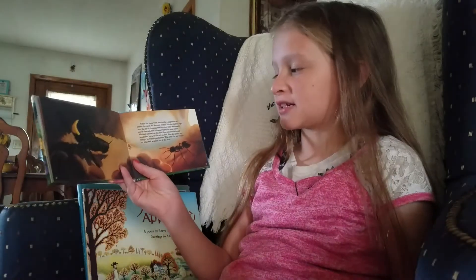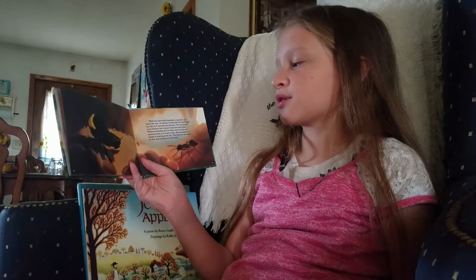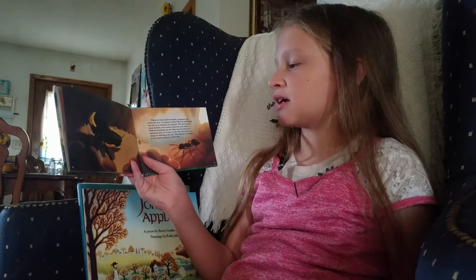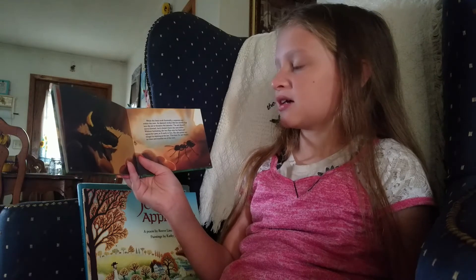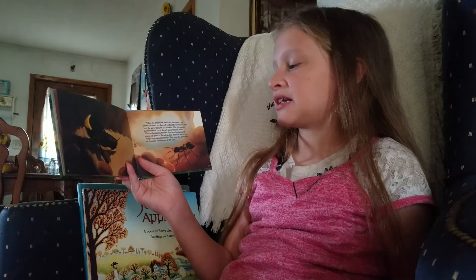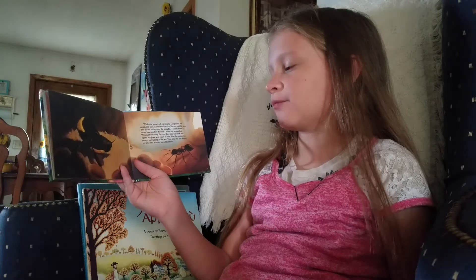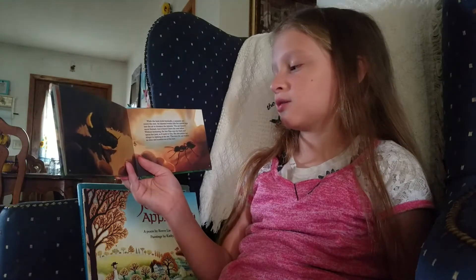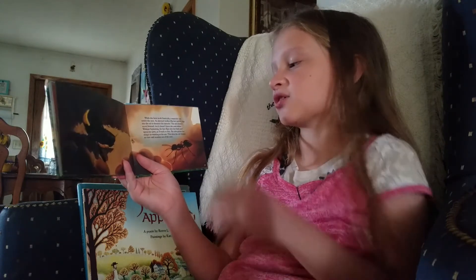While the bees work frantically, a carpenter ant enters the nest. An alarmed worker lifts her middle legs into the air to threaten the intruder. The ant doesn't move forwards, but it doesn't leave the nest either. Without hesitating, the bee flips onto her back, opens her jaws as if ready to bite, and points her stinger in warning at the ant. This time, the ant wastes no time and scurries out of the nest.